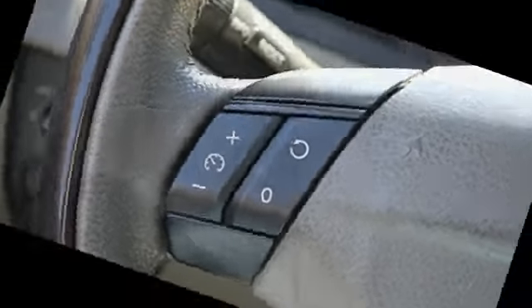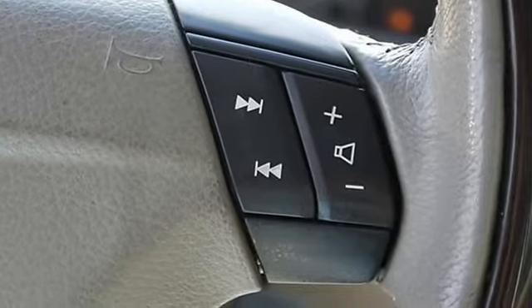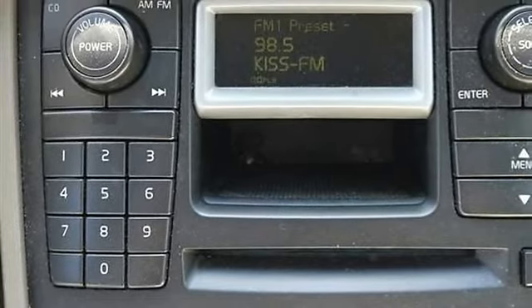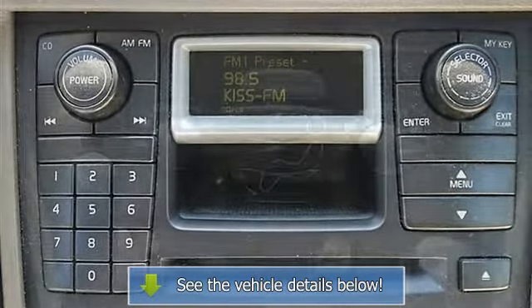Leather steering wheel, trip computer, power windows, power door locks, keyless entry, cruise control, steering wheel audio controls, security system, engine immobilizer, universal garage door opener.